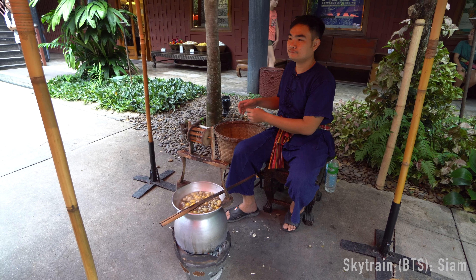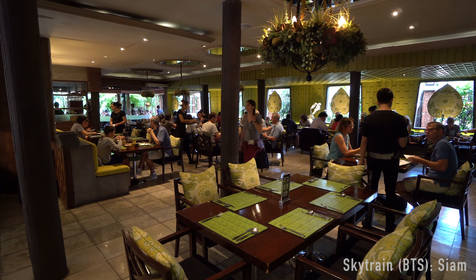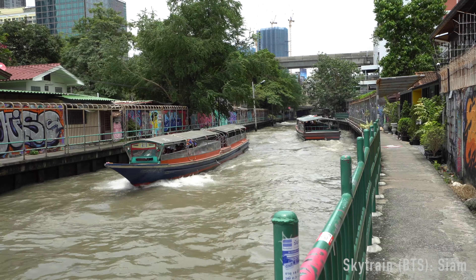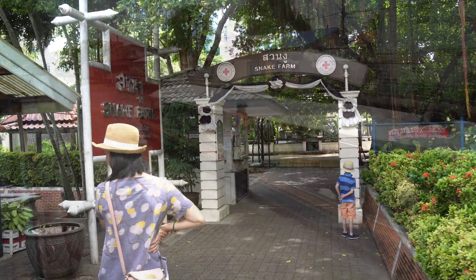Unfortunately, it's not allowed to film inside the house. Outside you can learn a little bit about how they make the silk, and see it done in practice. There's also a nice restaurant here, and of course a shop with Jim Thompson's silk products. Just behind the house there's a canal where you can catch a boat for some canal sightseeing.